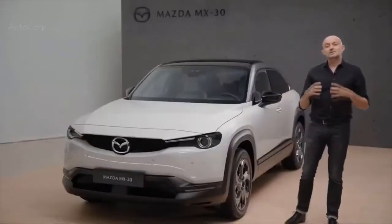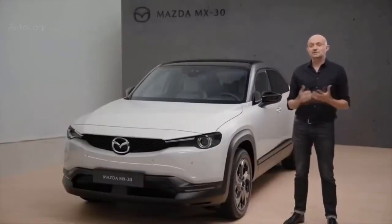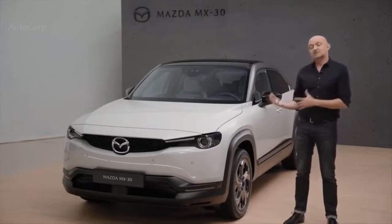Hi, my name is Joost Tenuit. I'm the design director of Mazda Motor Europe and I'm happy today to give you a brief introduction of the design of the MX-30, our very first full electric vehicle.